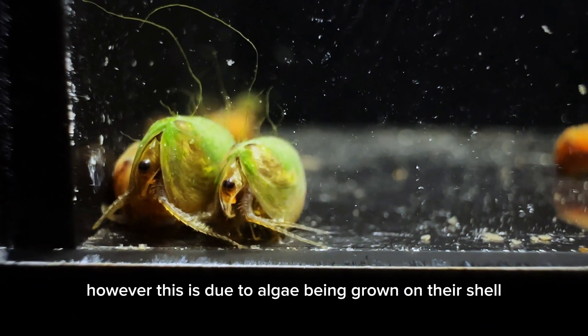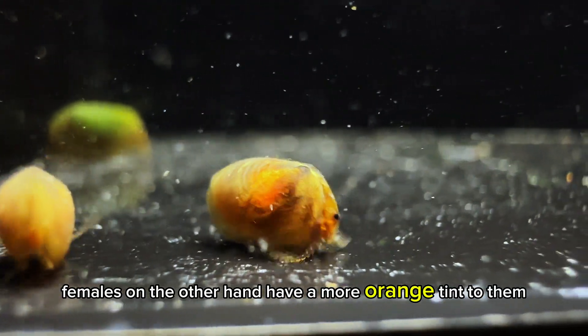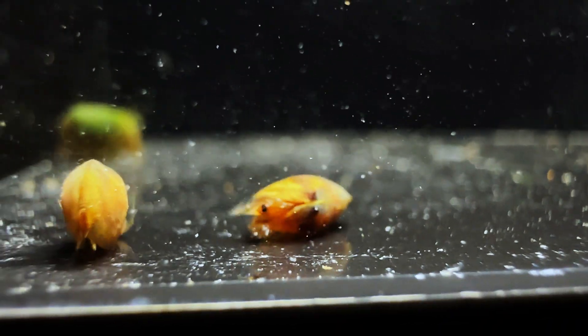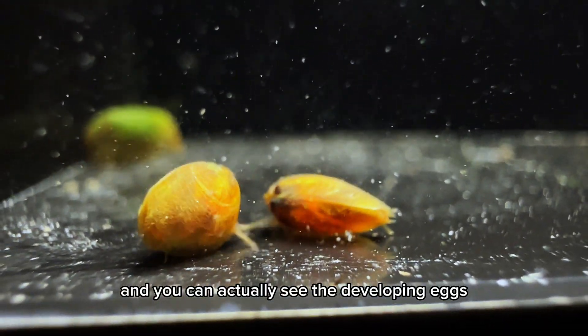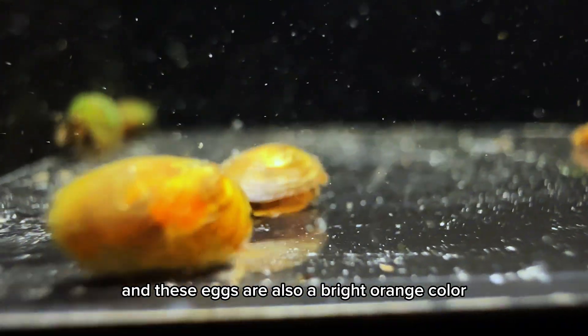However, this green coloration is due to algae being grown on their shell. Females, on the other hand, have a more orange tint to them, and you can actually see the developing eggs just underneath the shell. These eggs are also a bright orange color.